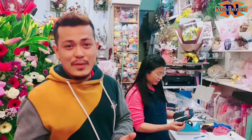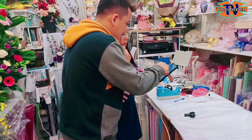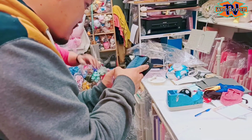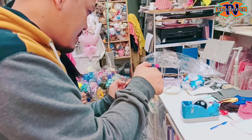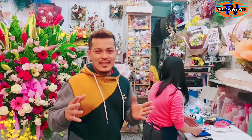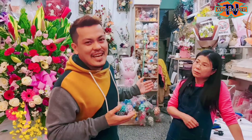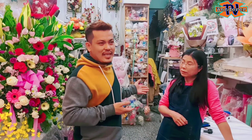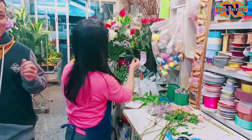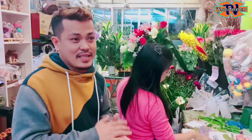Mga ka-wanders, dahil sabi ko, ipipicture sa atin yung kanyang store dito sa YouTube natin. Kinuha na nga yung ating YouTube account. Professional K-Arrangement. Galing pa po siya — nag-aral pa siya sa Los Angeles. Sa lukoy yung ginagawa yung online arrangement. Depende sa budget nyo, kung anong budget nyo.